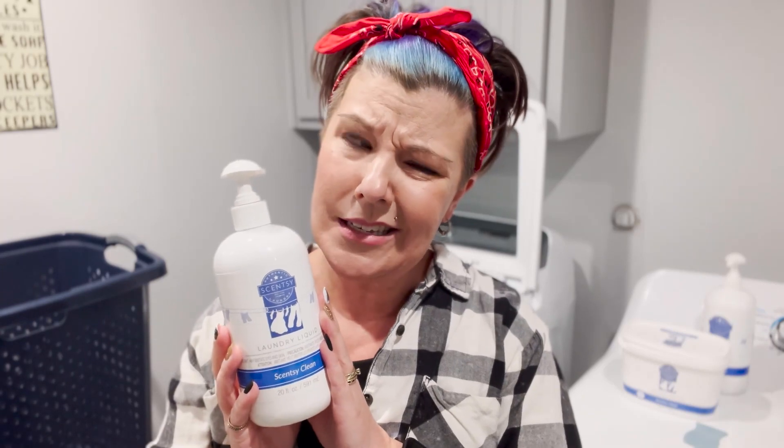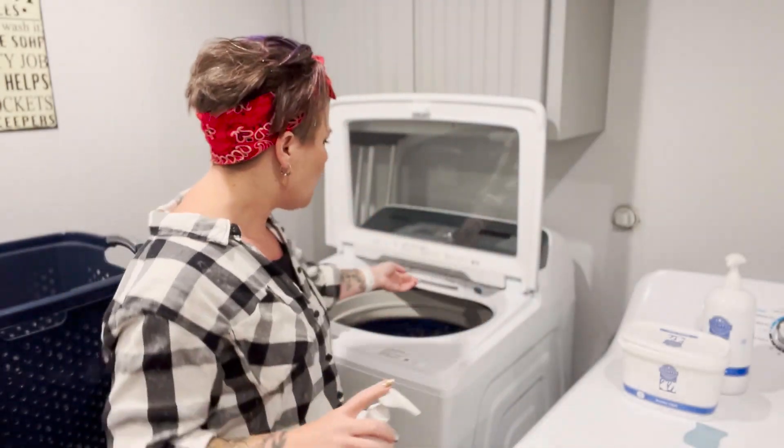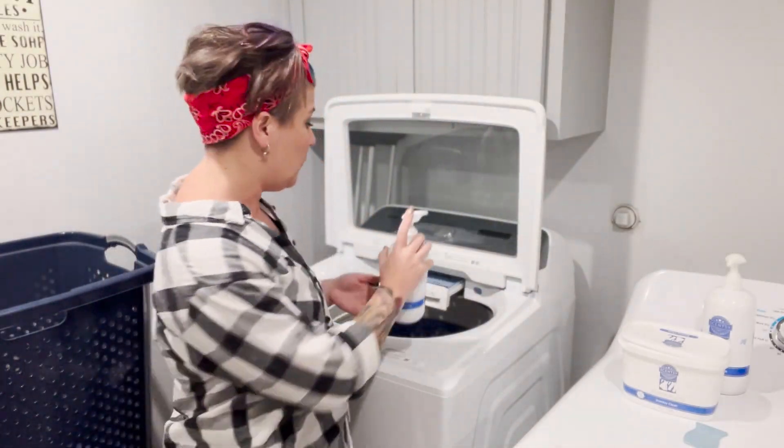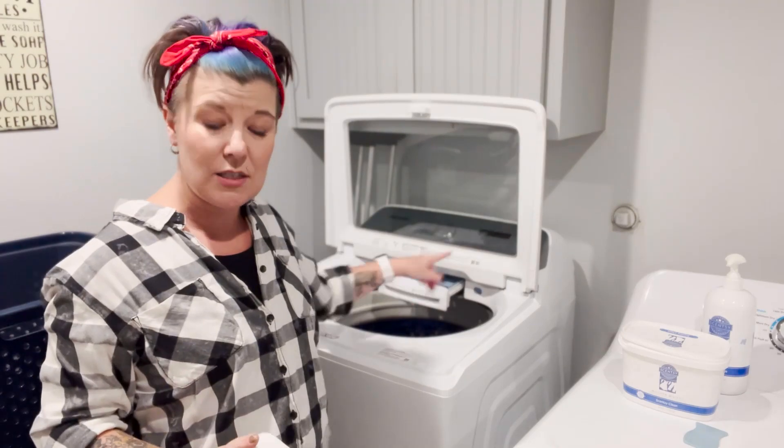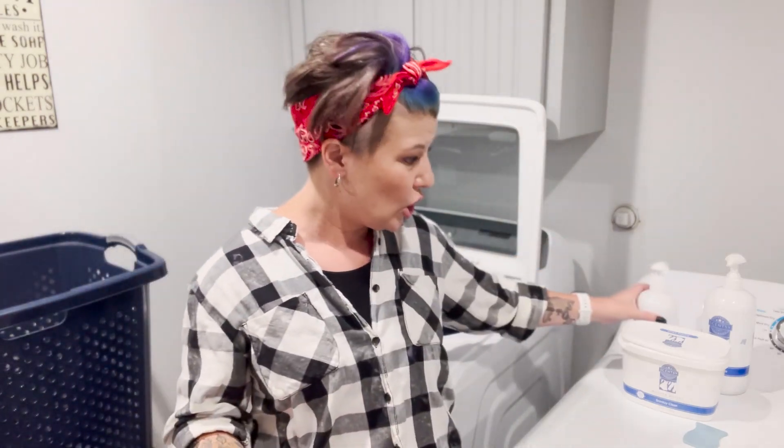It is completely free of dyes, so you don't have to worry about it staining your clothes. Now I can't tell you it's free from fragrance, because hello, we are Scentsy! I've actually been at a doctor's office where a nurse asked to sniff me — a little weird — but it told me my laundry products were working because I had not put on perfume that day. I'm going to do four pumps right into the detergent spot — one, two, three, and four.